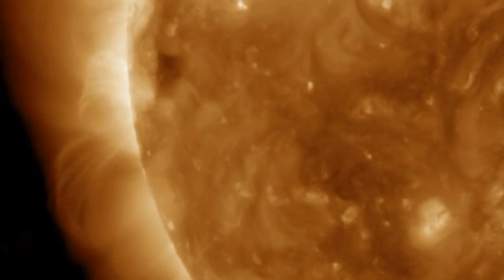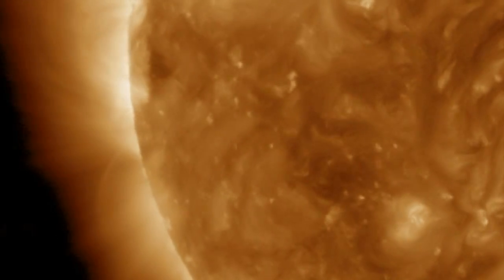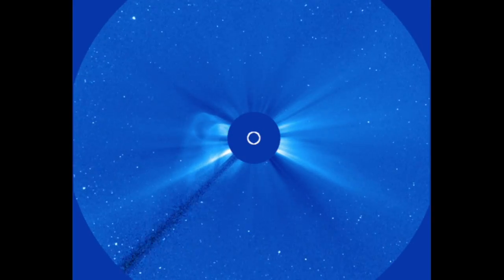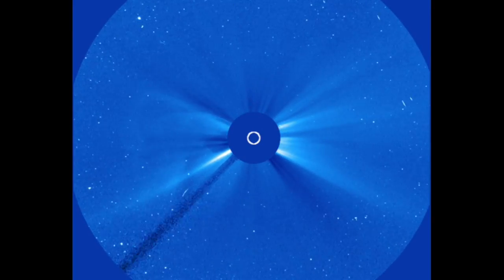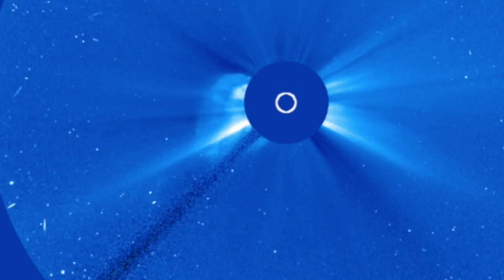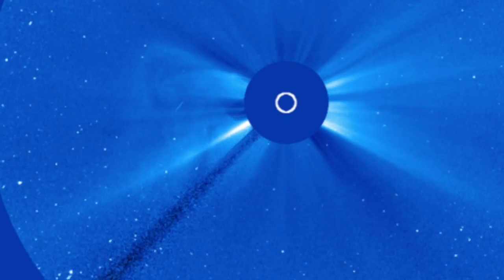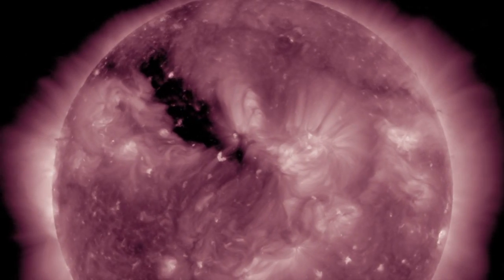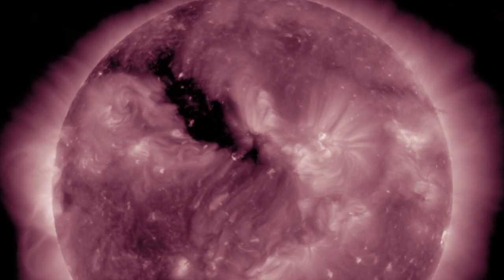Bright magnetic fields shimmer into view through the corona. The STEREO spacecraft shows before-and-after shots of the ejection, but quality is low and nothing is in progress — we can tell you for certain it will not hit Earth's magnetic field. The quiet seismic time is over as the next coronal hole begins to face Earth.